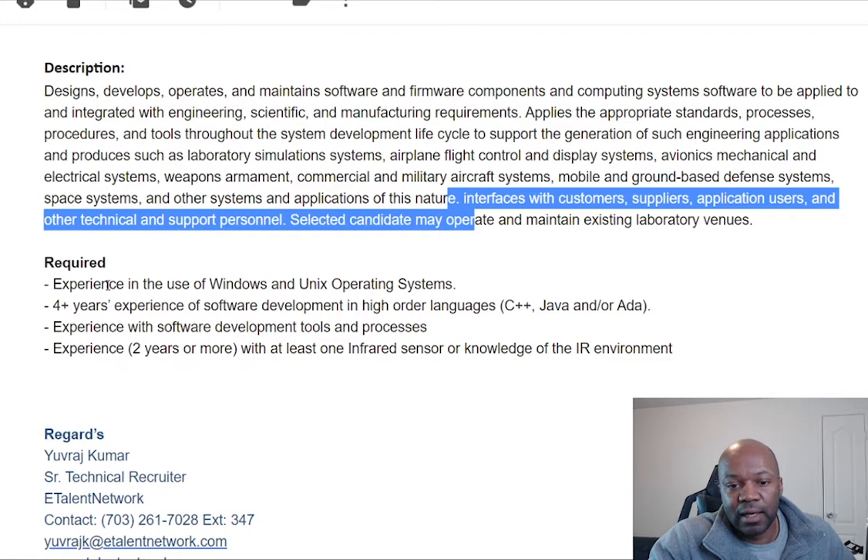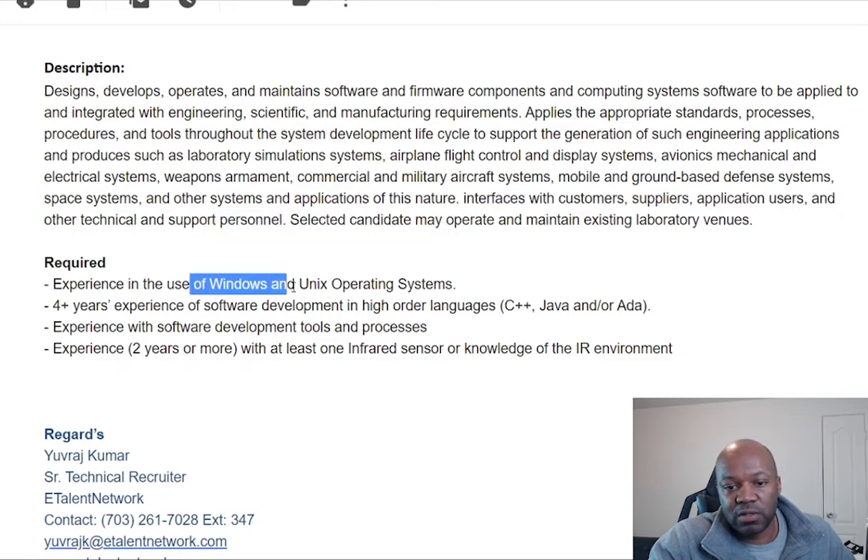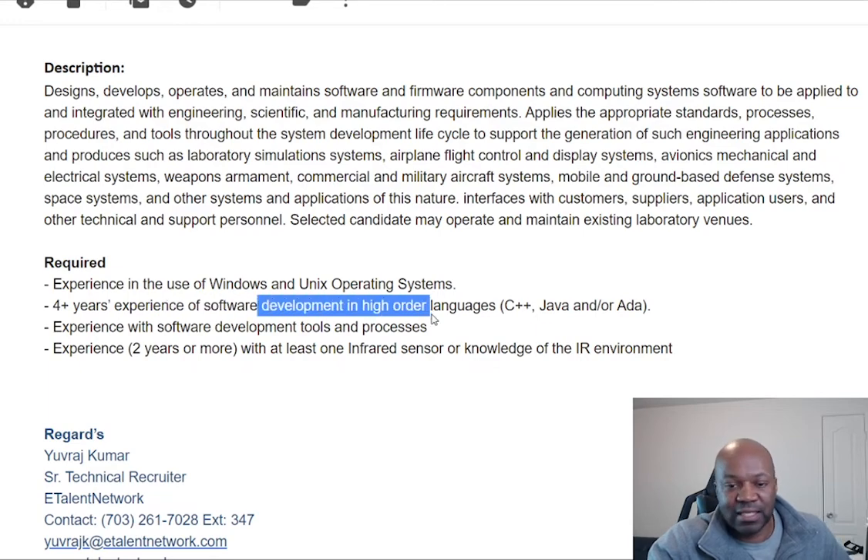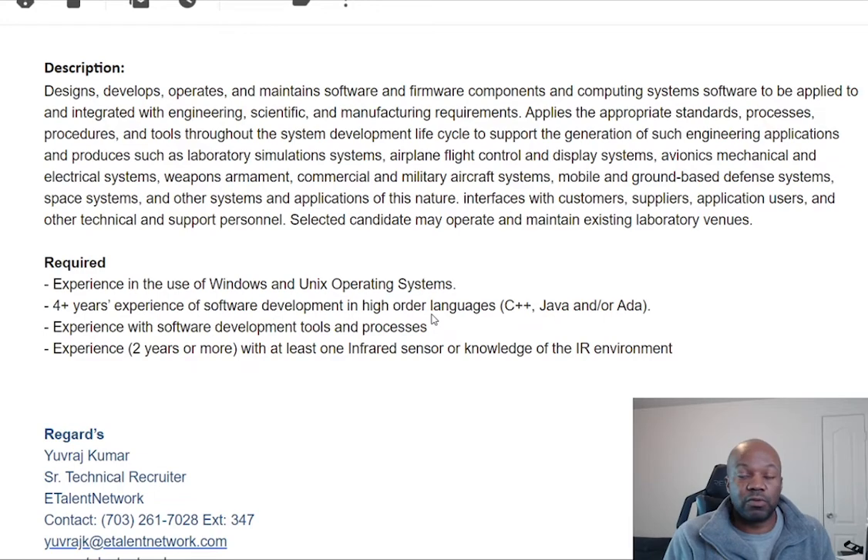For requirements, they're requiring you to know Windows and Unix operating systems — that's what their systems are built on. They're looking for four-plus years of experience in software development in high-order languages: C++, Java, and Ada. If you have, say, seven or ten years of experience but never worked with the Department of Defense, but you've worked in Unix, Windows, or Linux environments, I would go ahead and apply.